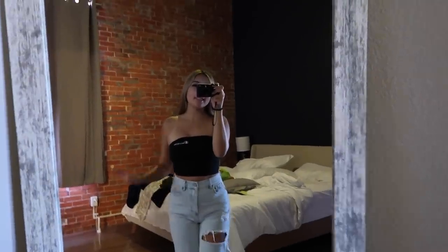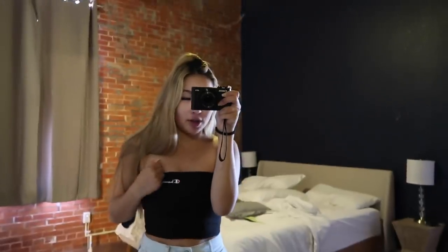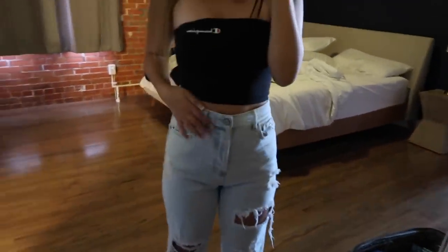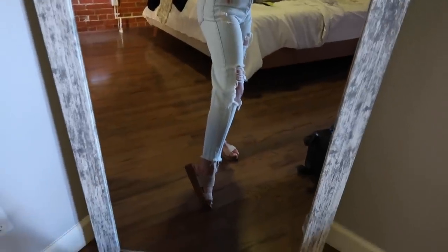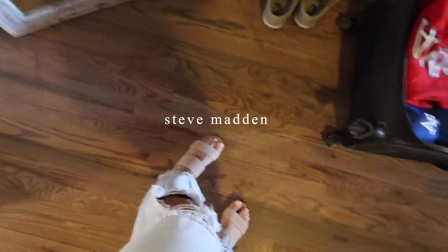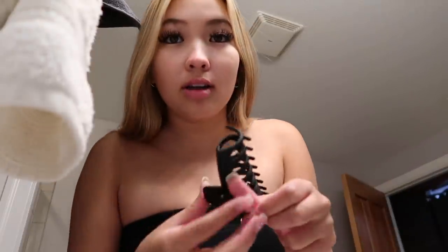This is today's fit. My top is from Champion, it's just a black tube top. My jeans are from Pacsun — I'm absolutely obsessed with Pacsun jeans because they are so fitting. These shoes are actually my mom's but I wanted to wear them today; they're from Steve Madden and they're super cute.